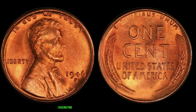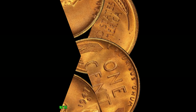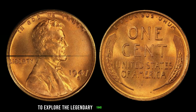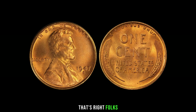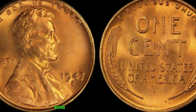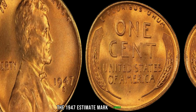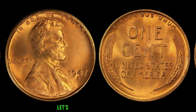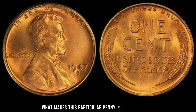The jaw-dropping current market value is $2.4 million. In 2018, one lucky collector struck gold when they sold their 1946 S Mint Mark Lincoln penny for a record-breaking price at auction. Bidders from around the globe vied for the chance to own this coveted piece of numismatic history, driving the price to unprecedented levels. While finding a 1946 S Mint Mark Lincoln penny in your pocket change is highly unlikely, keeping an eye out for rare coins at coin shows and auctions could lead to your own numismatic discoveries.